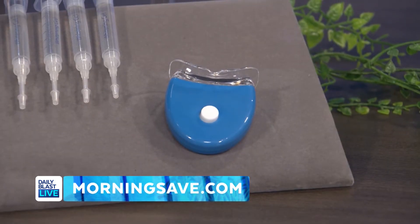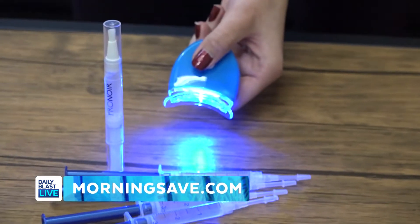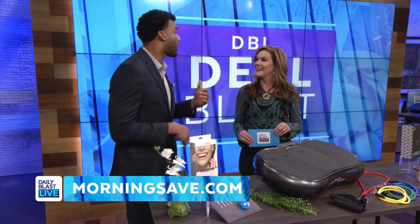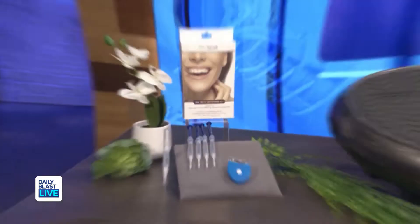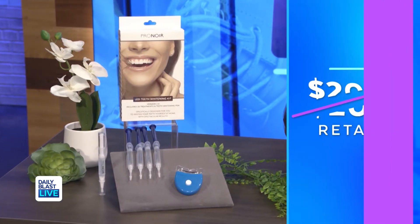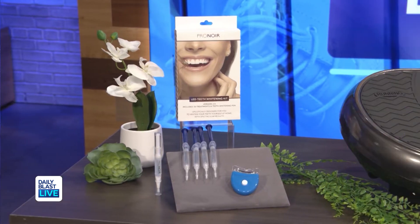It includes four gel syringes, two mouth trays, mini LED lamp, and a bonus touch-up whitening pen. My dentist told me it was going to take about a couple hundred dollars to make these pearly whites — so how much are we talking for this one? Let me save you some money here — normally as much as $200, today only $29 with savings up to 86% off. I've got my eye on that one for sure.